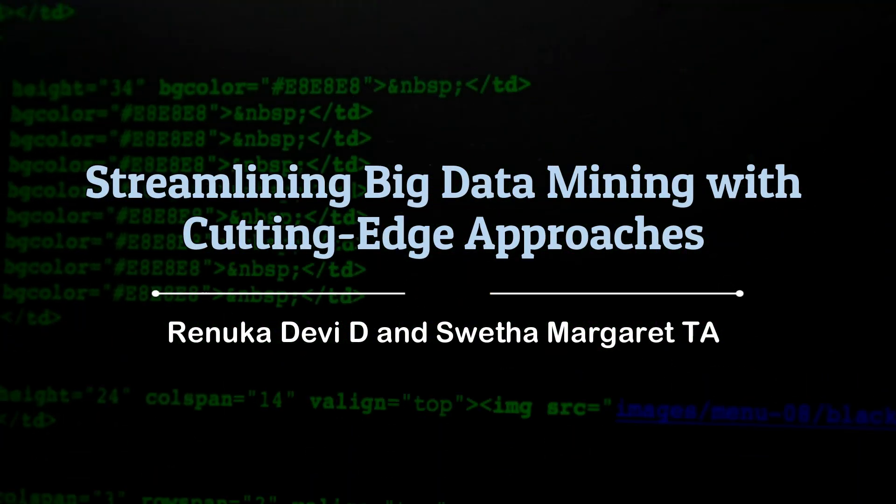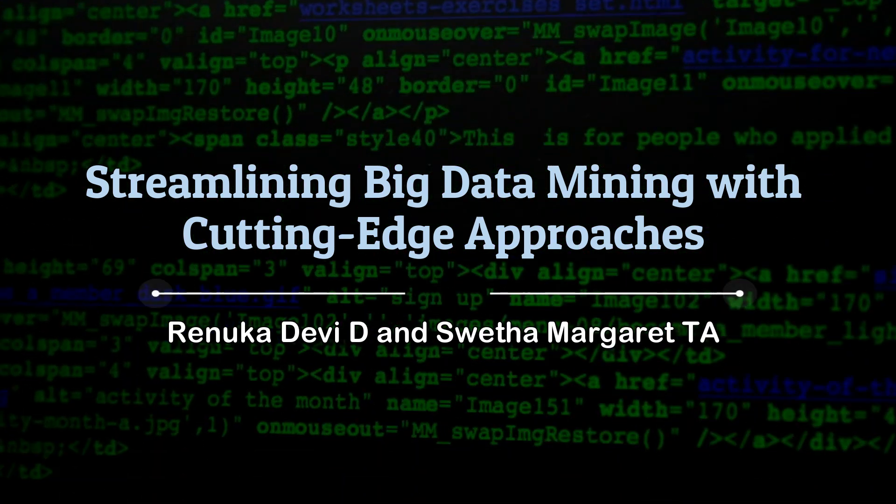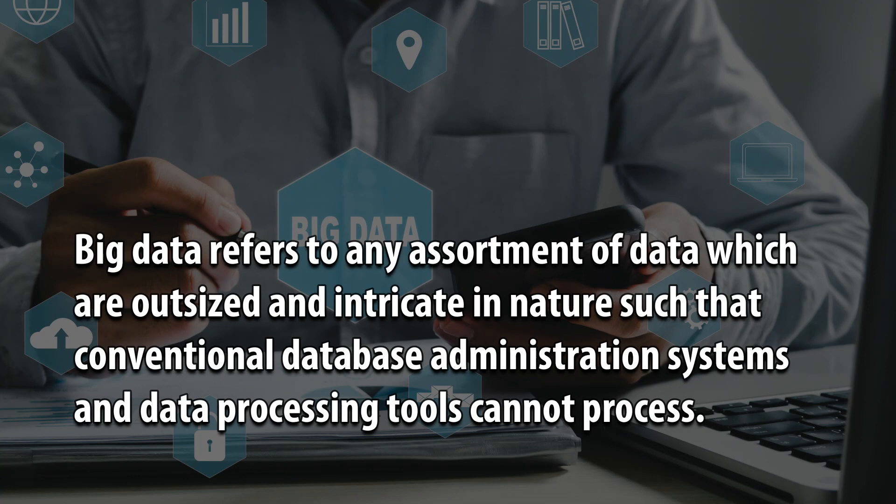Streamlining Big Data Mining with Cutting-Edge Approaches, by Renuka Devi D and Sweta Margretta. Big data refers to any assortment of data which are outsized and intricate in nature, such that conventional database administration systems and data processing tools cannot process.